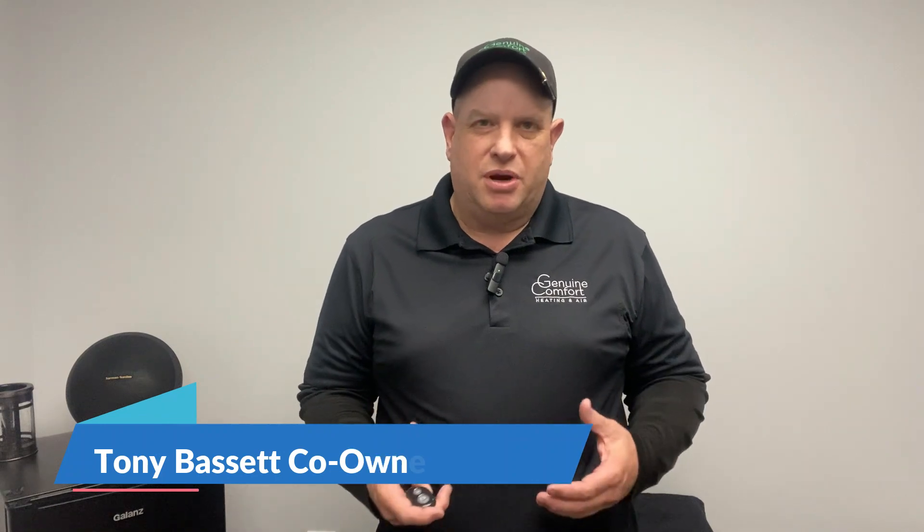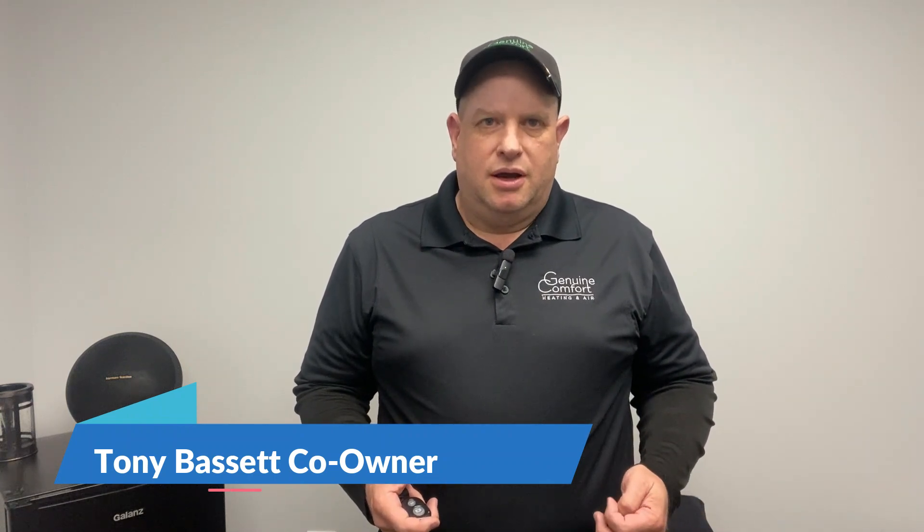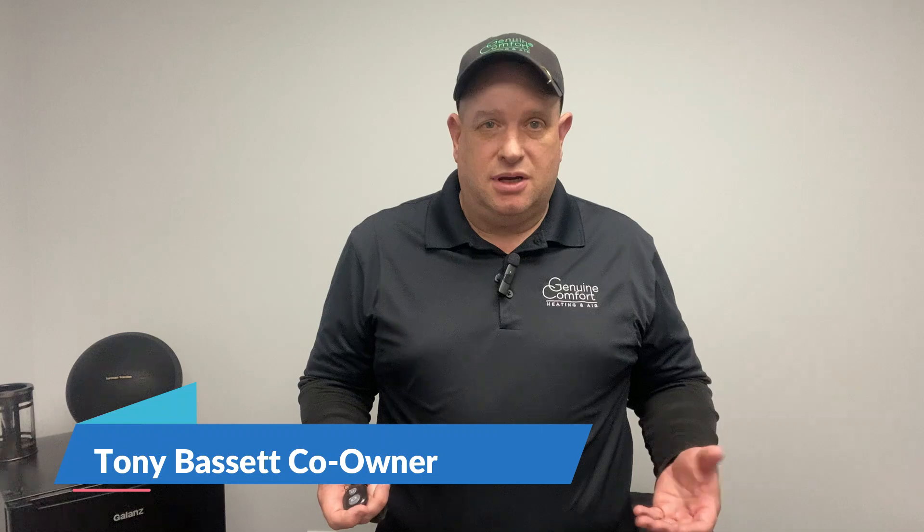Hey everybody, Tony Bassett here with Genuine Comfort. It's great to be back doing these videos again. I took a break for a little bit because the season was so busy, but I want to come back and talk about some other topics that maybe we've discussed a long time ago or we haven't discussed at all.